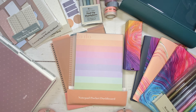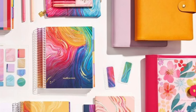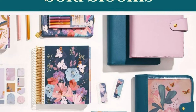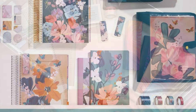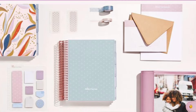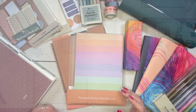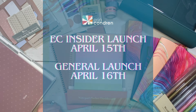This year's collections include Evolve, a colorful use of color to celebrate the movement of life with all its perfectly imperfect moments, made in collaboration with Etta V. Bold Blooms, a reminder to embrace your personal growth and bloom into the best version of yourself. And Canvas, stylishly designed to be understated for functional planning while also being a perfect blank slate for adding your personal touch like stickers. EC Insider launch is April 15th. The general launch is April 16th.